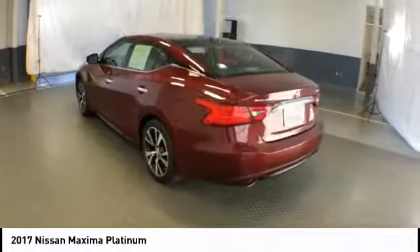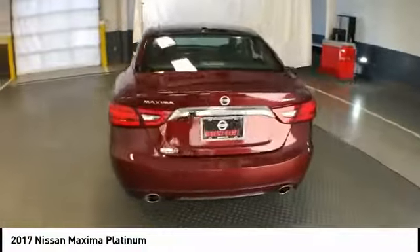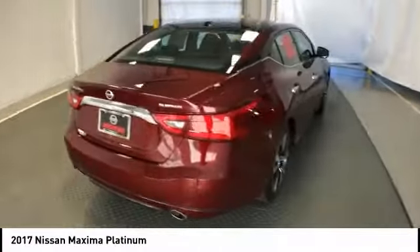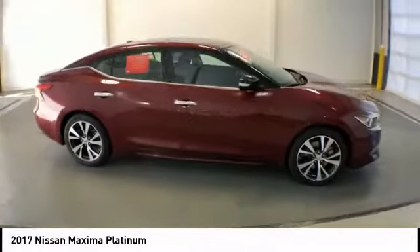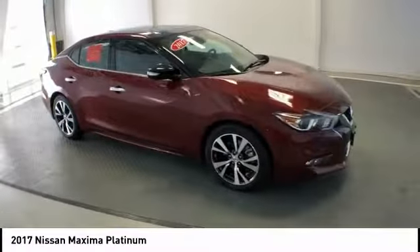Advanced technologies such as Nissan Intelligent Key and Push Button Ignition offer convenience and control, and is priced below $35,000. This vehicle has less than 30,000 miles.